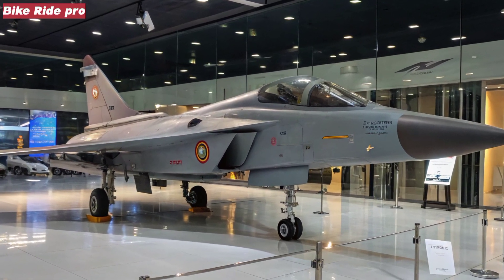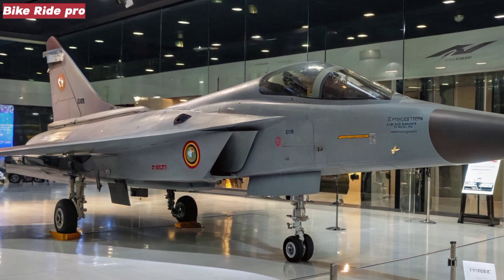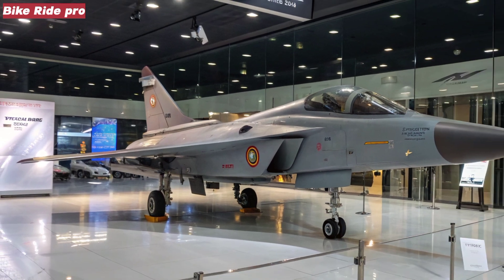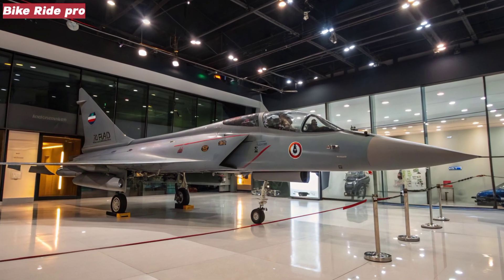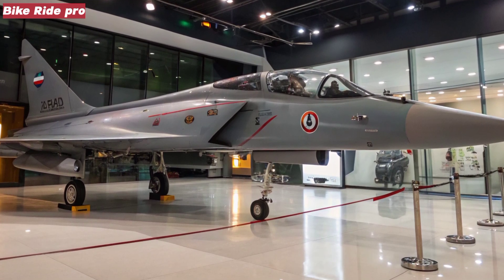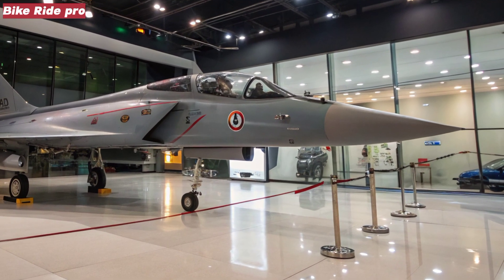Designed by the Aeronautical Development Agency (ADA) in collaboration with Hindustan Aeronautics Limited (HAL), the MK2 transforms the platform into a true medium-weight multirole combat aircraft (MWF), suited for a much wider range of missions.